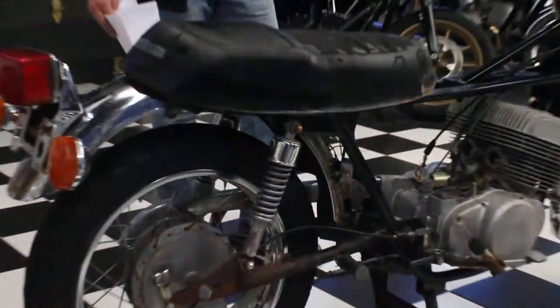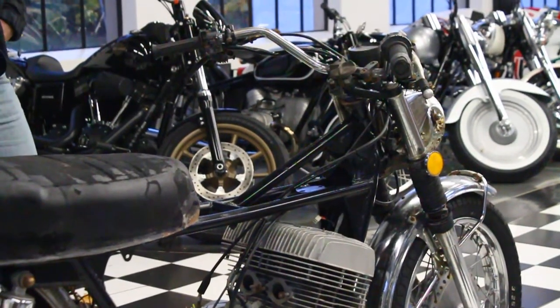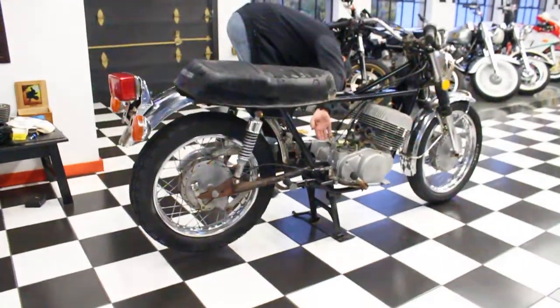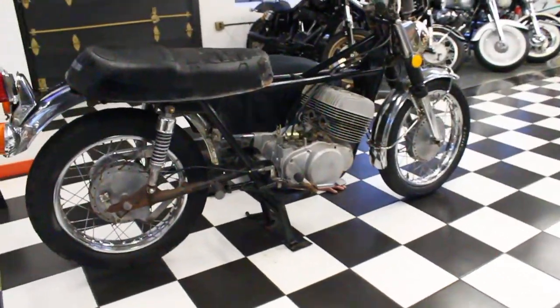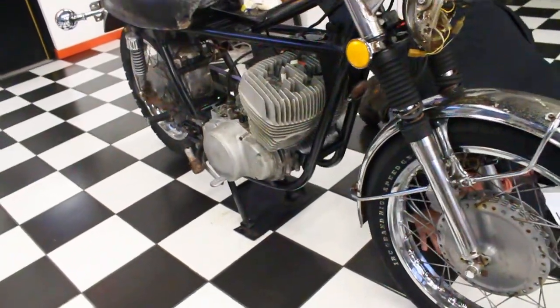The frame is in outstanding condition, no damage to the frame whatsoever. The engine also appears to be intact — cylinder head, cylinders, the engine cases, no damage on the left side cover. Appears to be good. The bottom of the engine looks good. The frame rails on the bottom are in mid-shape.